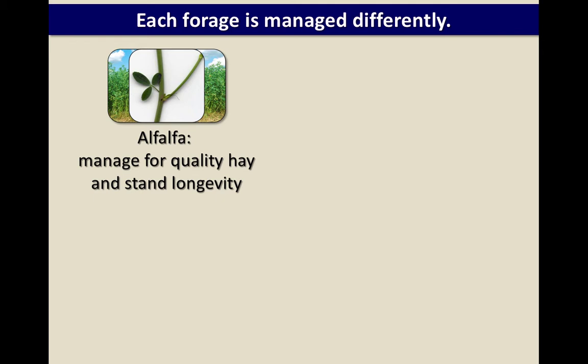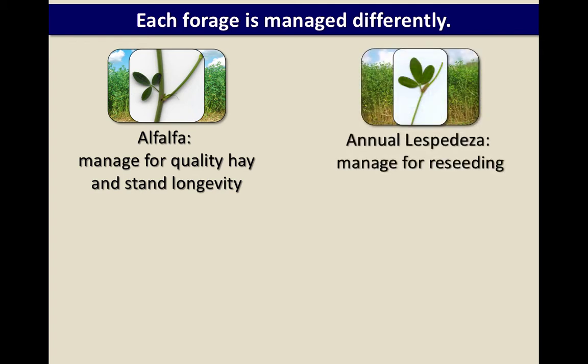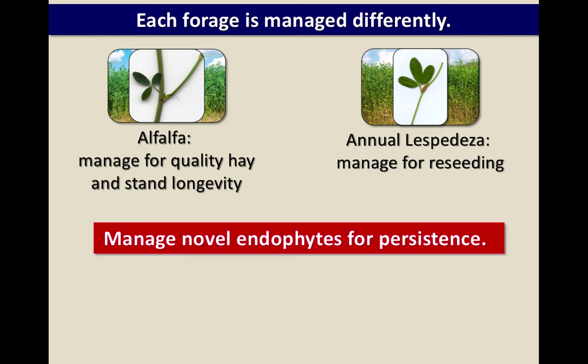With alfalfa, you're managing typically for quality hay and stand longevity — you won't cut alfalfa every three weeks or you'll thin that stand in one year. With annual lespedeza, you manage it to reseed. With the novels, your main management is for persistence. Don't do like we did at our Woodford County farm — we replanted a novel stand but the farm crew continued to manage it like Kentucky 31, with pretty much continuous grazing, and it survived only about three years. Animals aren't feeling sick on novel fescue, so they graze it hard.